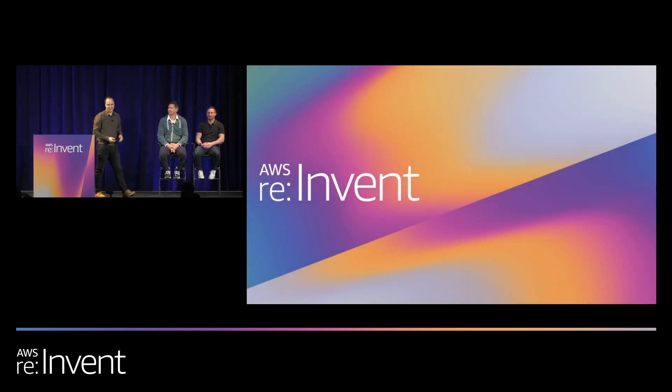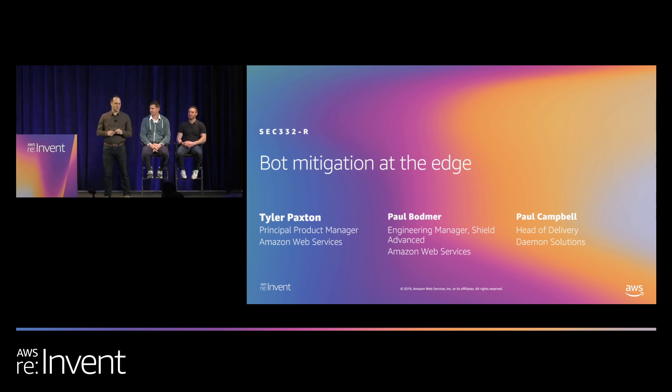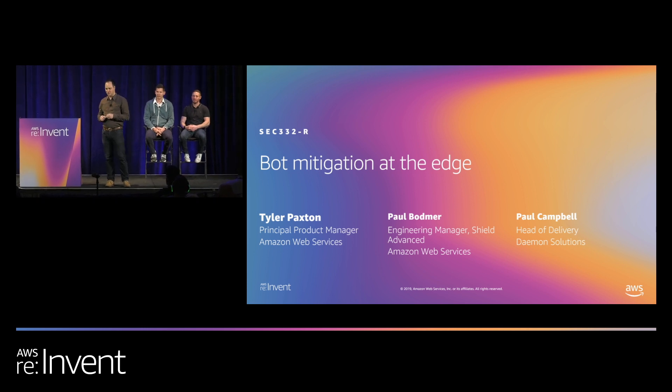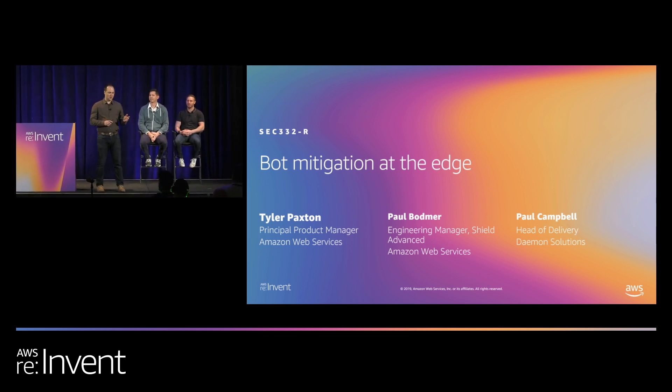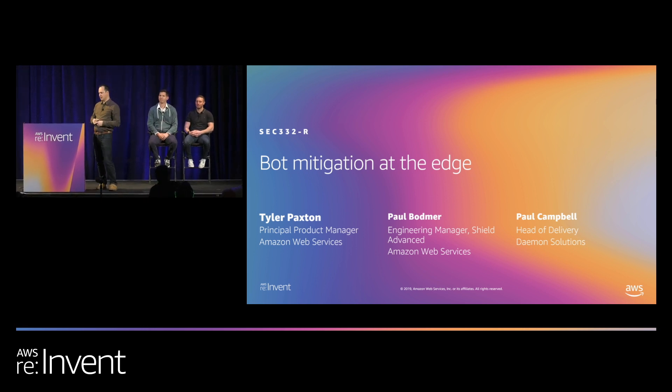Hello, and thank you for joining us today as we learn about some of the things you can do to mitigate bots at the edge. I'm Tyler Paxton, a product manager with AWS. On stage with me is Paul Bodmer, an engineering manager over AWS Shield Advanced, and Paul Campbell, one of our customers and head of delivery at Daemon Solutions.